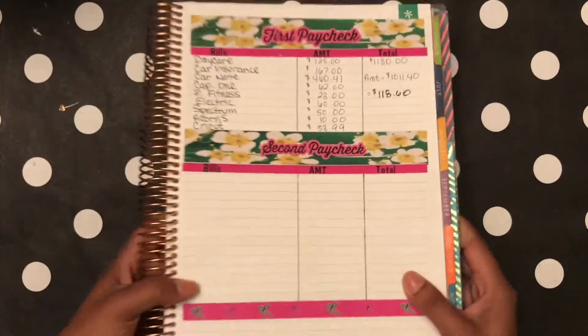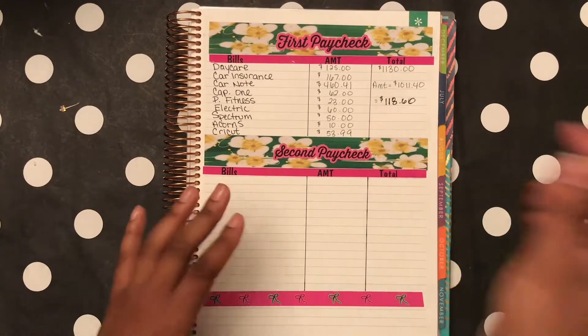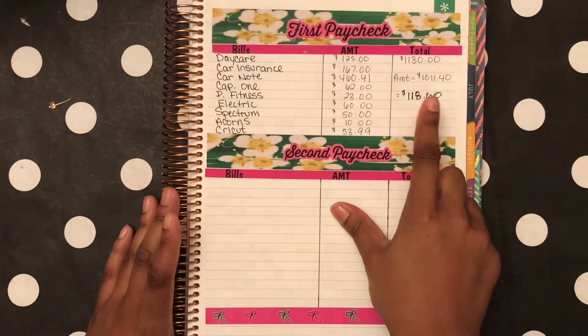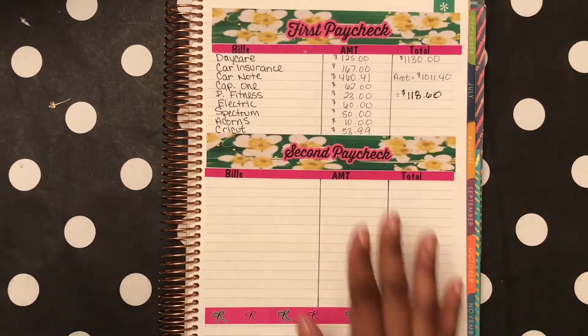For this video, for my second pay, I'm going to zoom you guys in. The remaining I had was $118.60 — that's what I had remaining from the first pay.